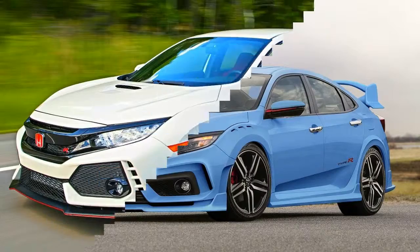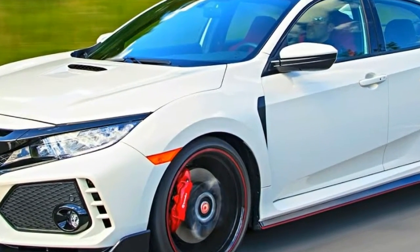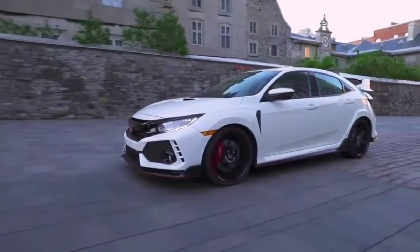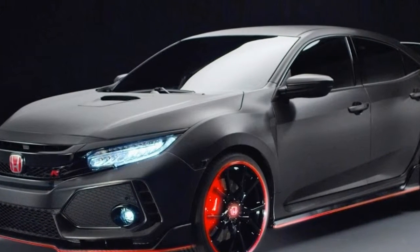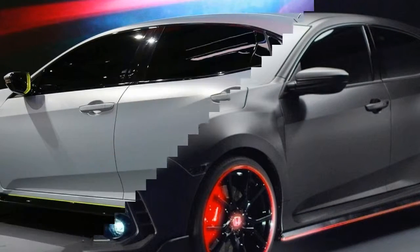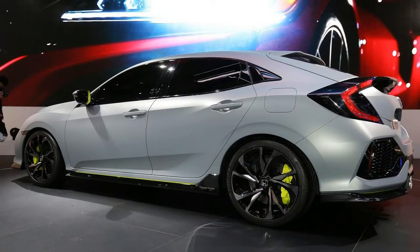Inside, the Type R continues the boy racer theme with bright red sports seats and coloured accents across the dash. The sports seats are embossed with Type R stitched across the headrest, but practicality dictates that they are ergonomic and comfortable. The leather steering wheel lacks the classic race feel but is nice in the hands and features buttons for Honda's sensing safety features, including adaptive cruise control and lane keeping assist.